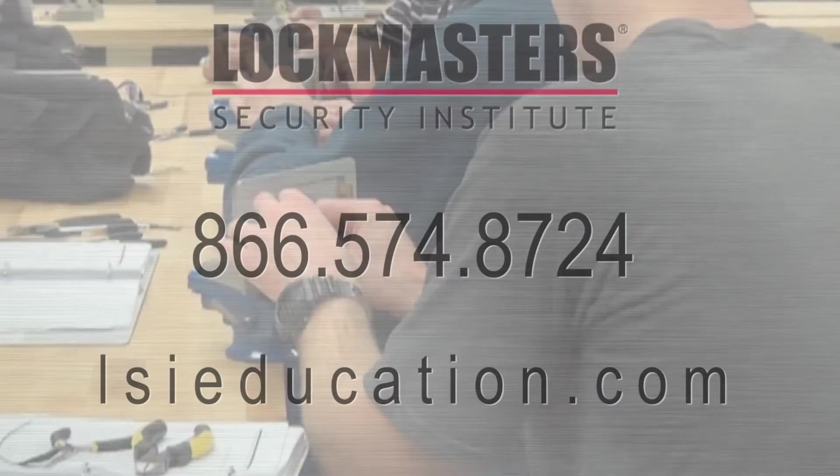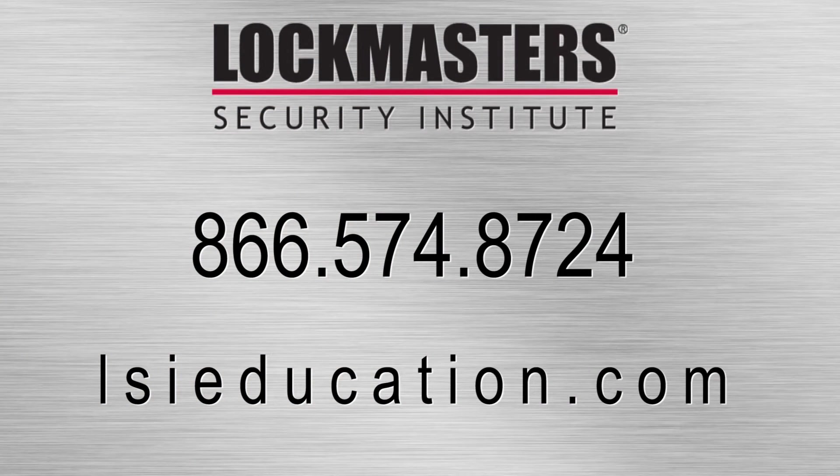For more information or to enroll, please contact Lockmaster Security Institute at 866-574-8724.